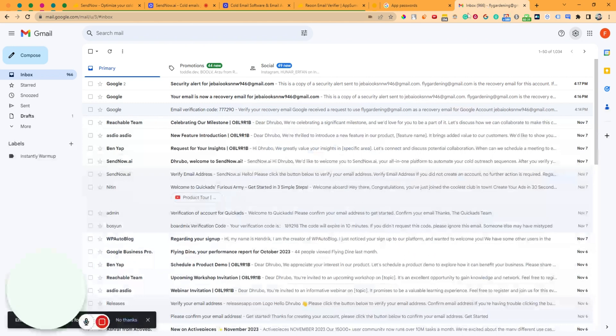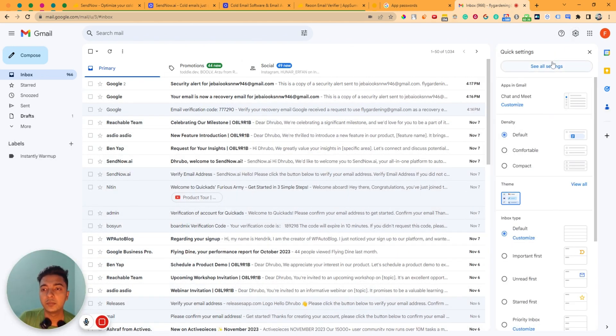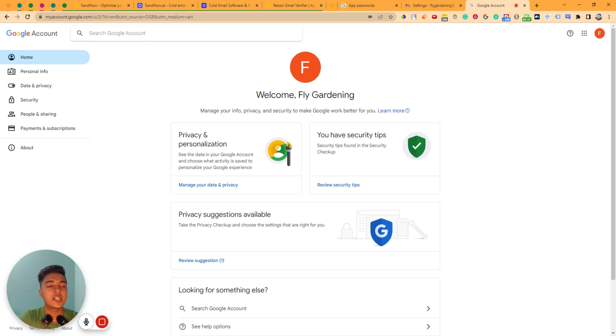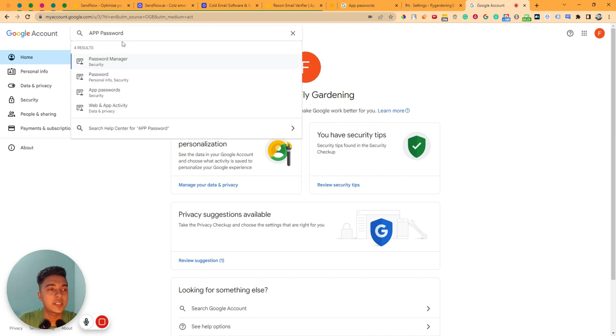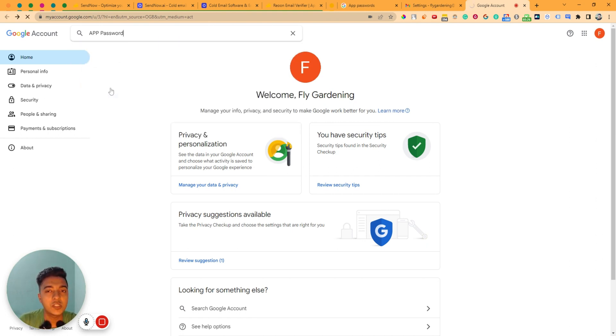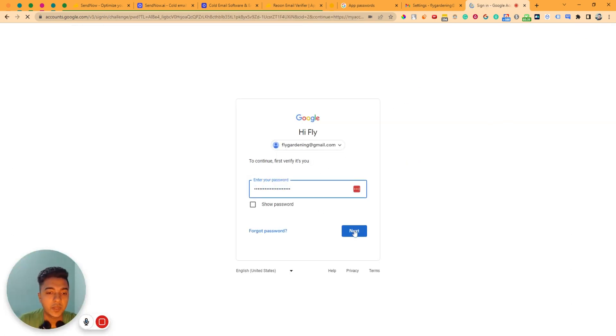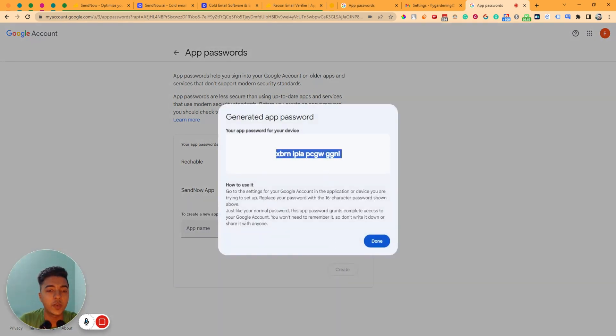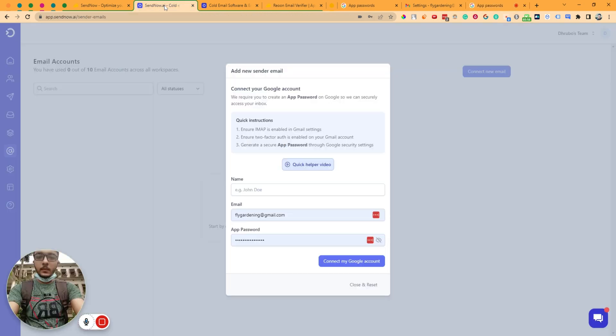To generate the app password, first go to your Gmail settings and enable IMAP — it's generally disabled. Save that setting. Then go to the main settings and search for 'App Passwords.' Click on App Passwords, verify your identity, give the app a name like 'SendNow App,' click Create, and it will provide you a password. Copy that password.